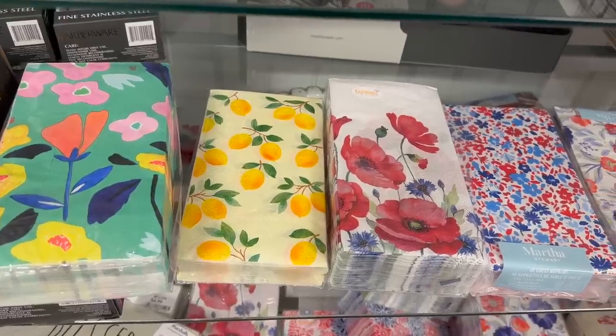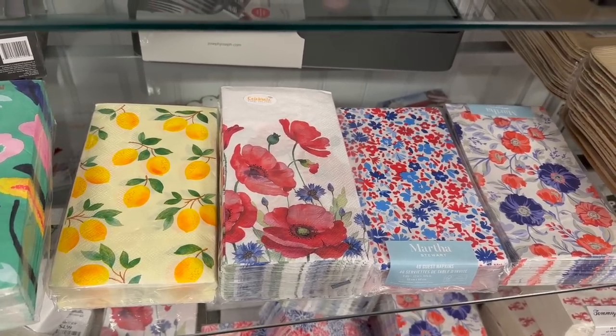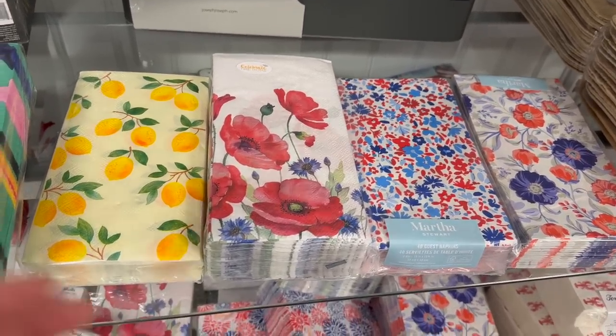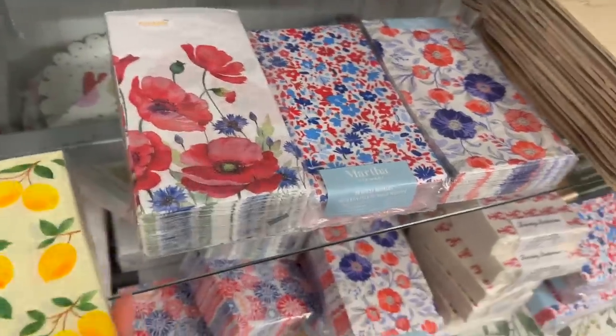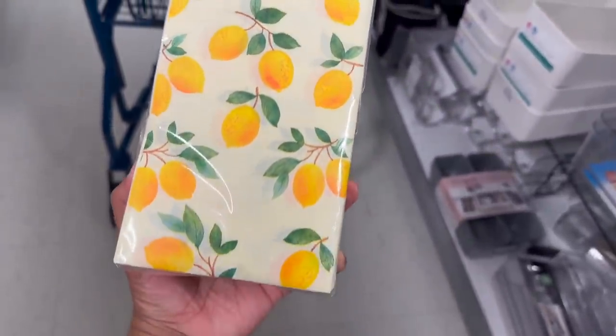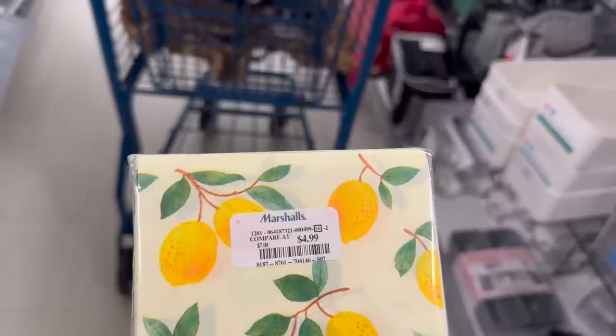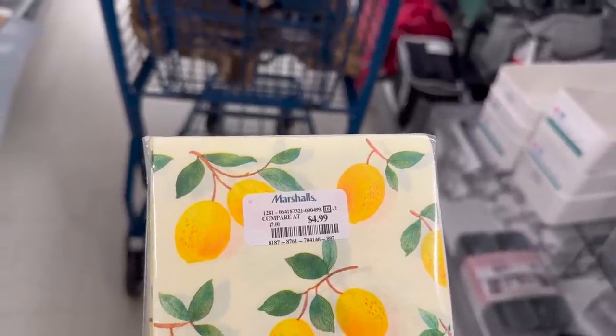I love to pick up disposable napkins — not only for cookouts, parties, or when people come over, but I also like to put these in my guest bathroom or powder room for guests to use. It's a little more sanitary so they don't have to use your hand towels. It's also a good way to add a little bit of color during the spring and summer.